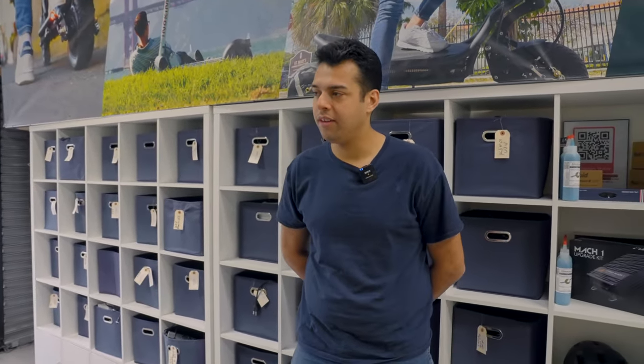They're going to be expanding the accessories available in store — more helmets, lights, and all sorts of things. Electric Scooter Guide will also be getting their hands on a bunch of the Fluid accessories to review.